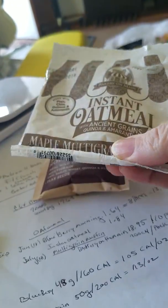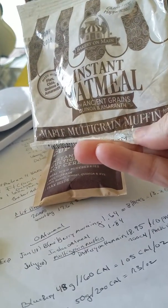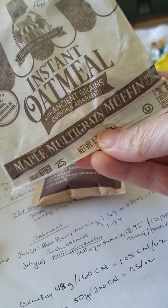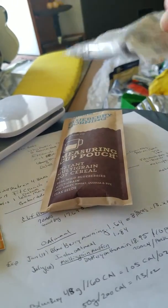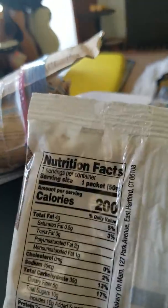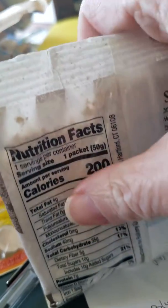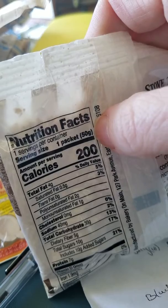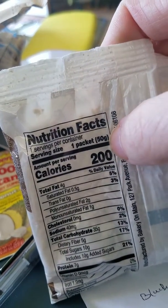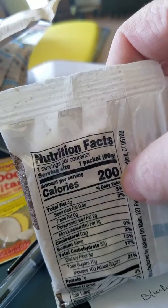I also found this instant oatmeal that's got ancient grains — quinoa and amaranth — and it's a maple multigrain muffin. For one of these packets it's 200 calories. I was talking to you about calorie density, and you see this part here where it says calories — 200 — and then it says 50 grams. You're supposed to convert that to ounces and divide the ounces into the 200 calories.